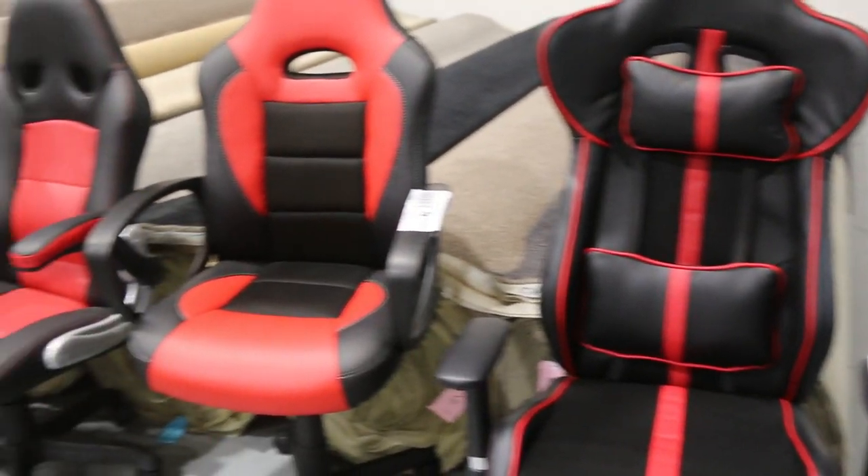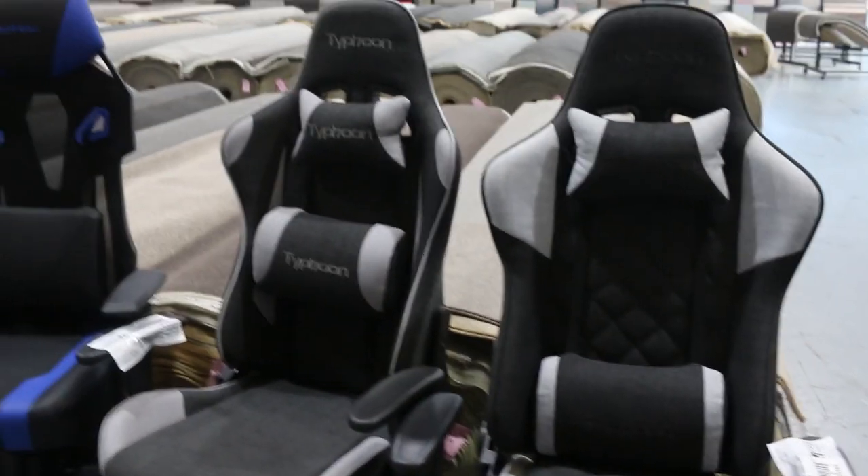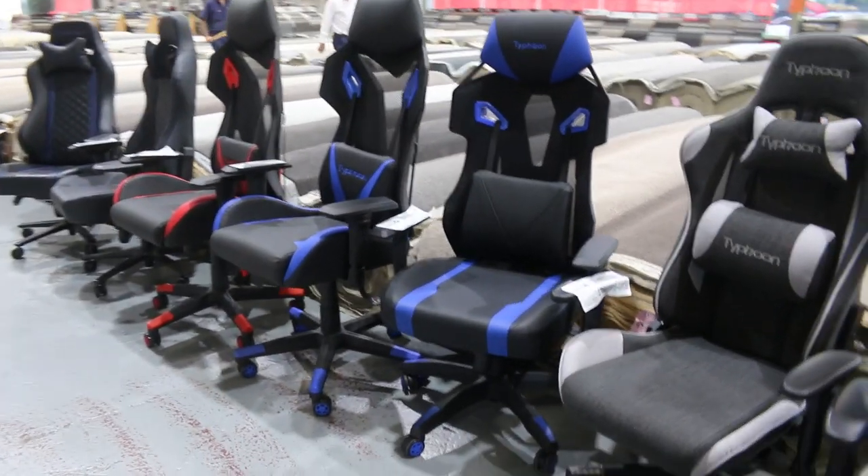We've also got a heap of gaming chairs — there's 12 in total across here. All unreserved, I'll start them all at $1 a shot. Really nice looking units and you can check them out in more detail on the website.